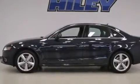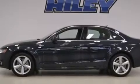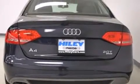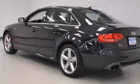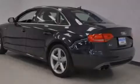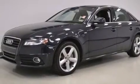A 10-speaker audio system. A power driver's seat. A rear window defroster. A CD player. Front side impact airbags. Air conditioning with automatic climate control. Traction control. 4-wheel disc brakes with an anti-lock braking system. Keyless entry.